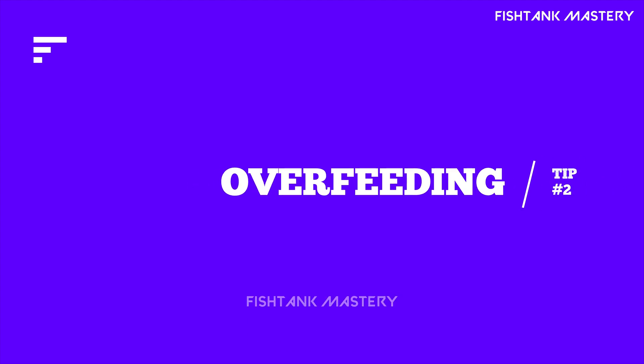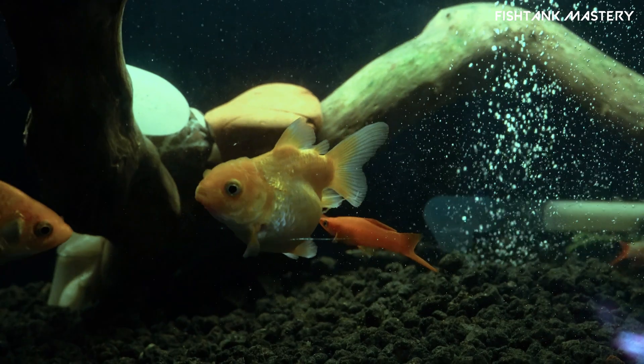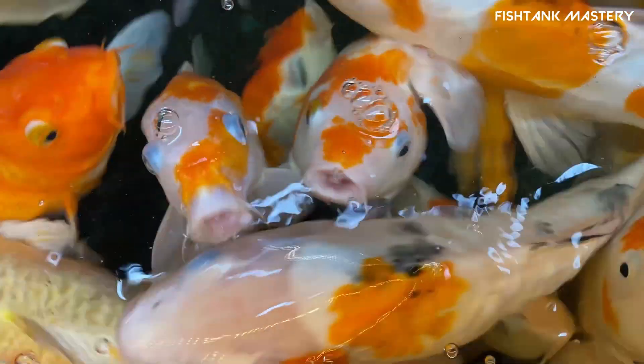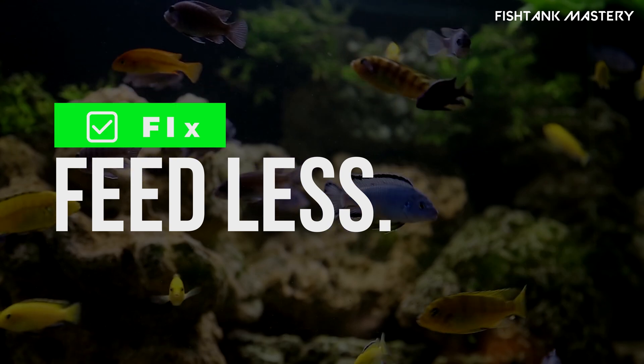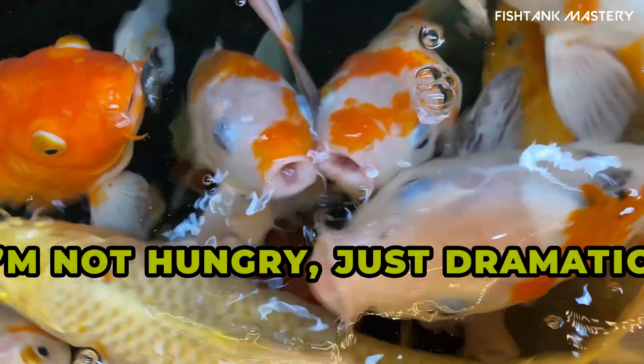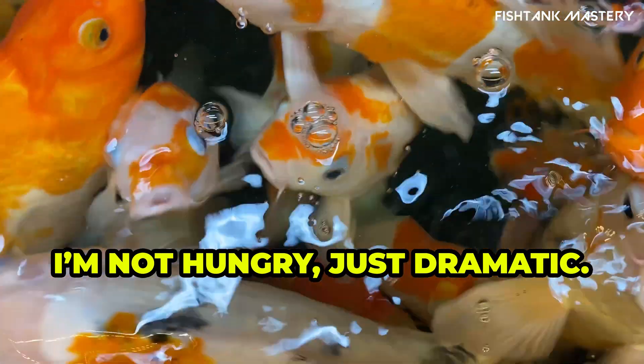Tip number two: overfeeding. Feeding your fish too much? Leftover food breaks down fast and feeds bacteria — cloudy water follows. Fix: feed once or twice a day, tiny portions, and remove uneaten food after five minutes. Pro tip: your fish will always act like they're starving.